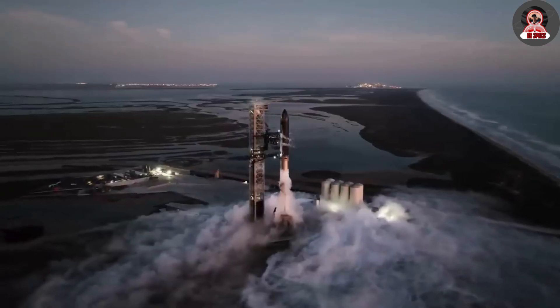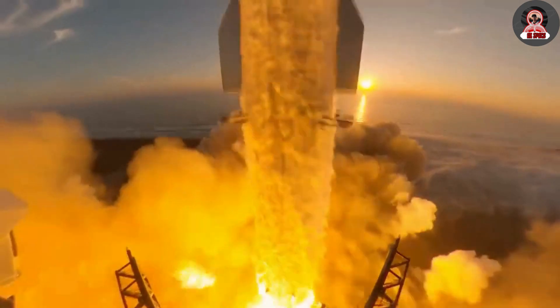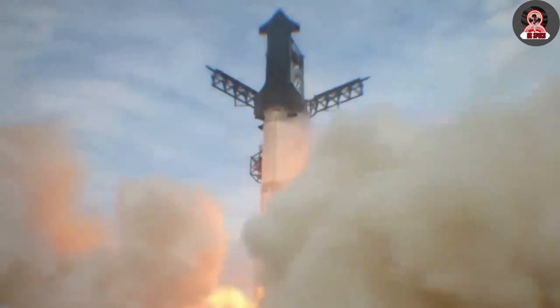Earth's imposing gravity requires a lot of energy, and SpaceX remains committed to developing the largest and most powerful rocket in the world. In a new test release, SpaceX made its new flight simply incredible, demonstrating SpaceX's technological potential.